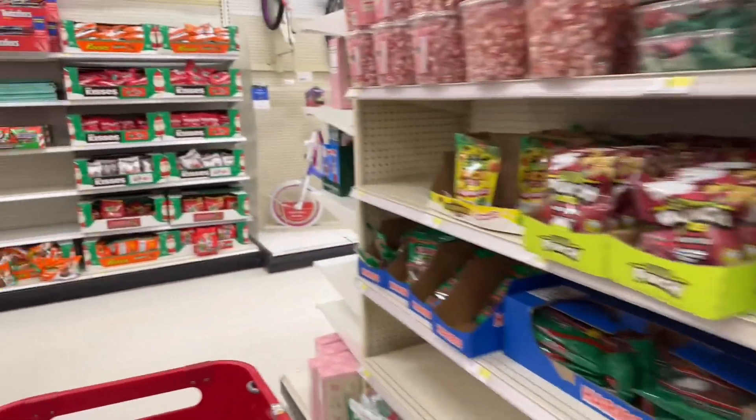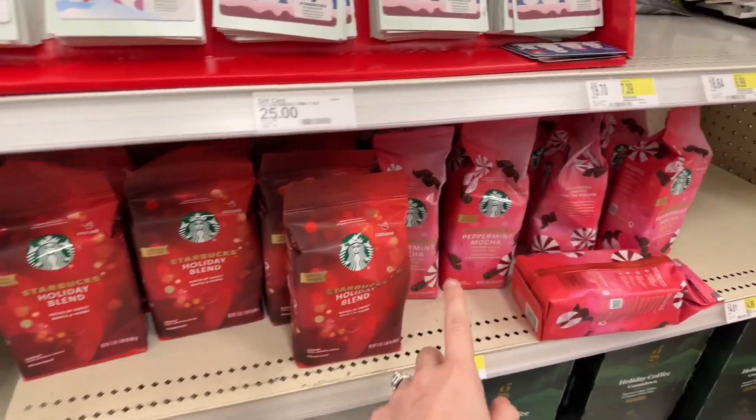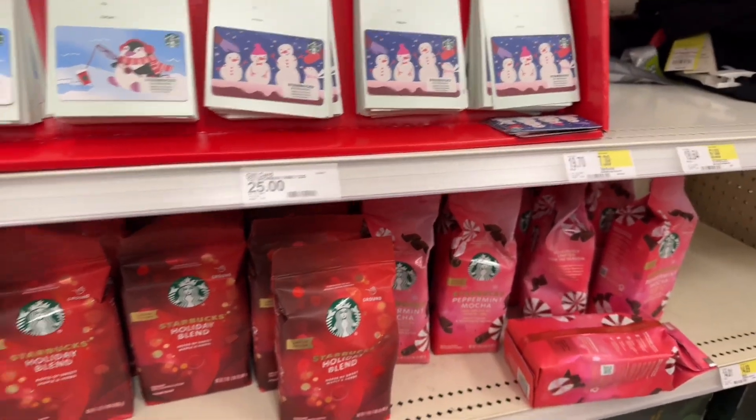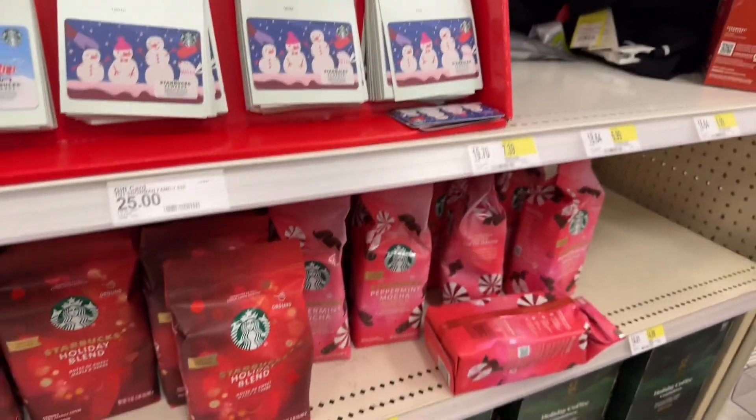I was looking for this the other day — coffee-flavored coffee. They have some Starbucks peppermint mocha ones here. I want store brand, though, because I don't want to pay full price, as you know. I went to Walmart looking for peppermint mocha but couldn't find it.